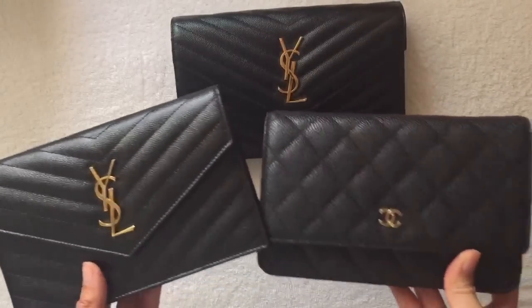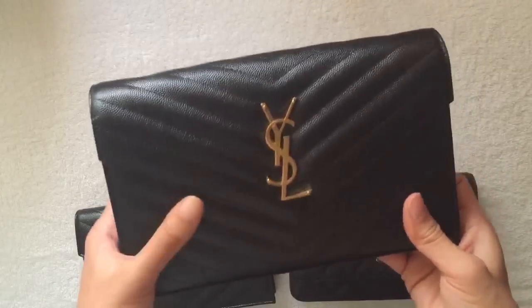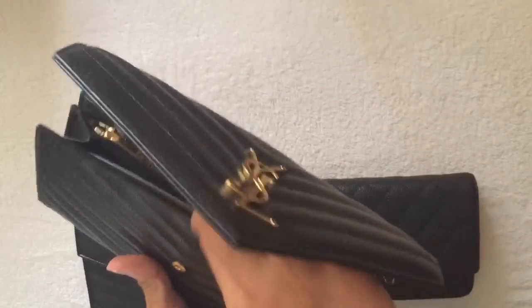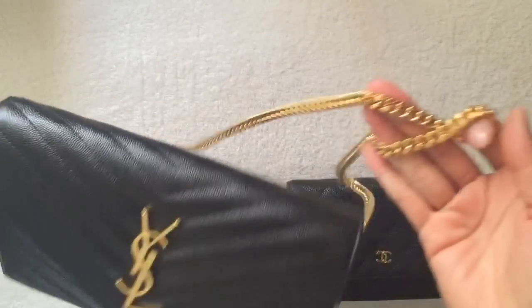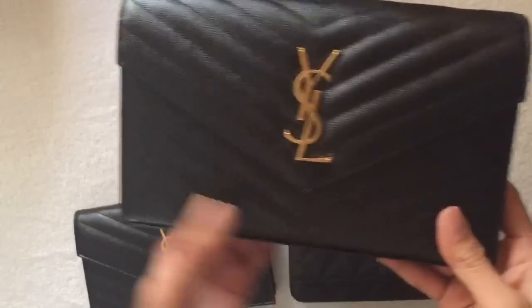These both can be worn crossbody. This one can either be worn as a clutch or on your shoulder — it has a shoulder strap. The cost of this one was $1,490.